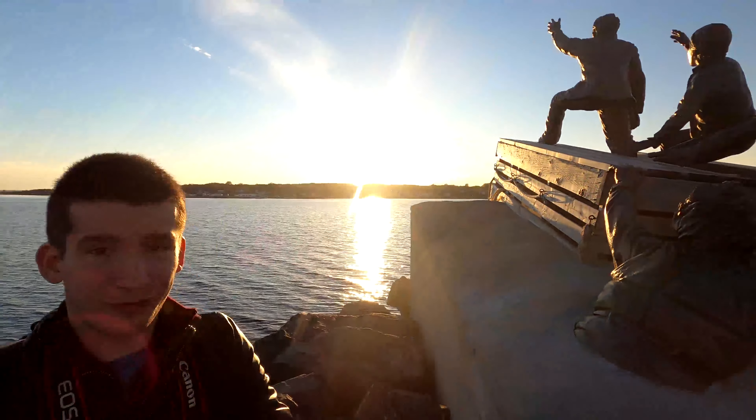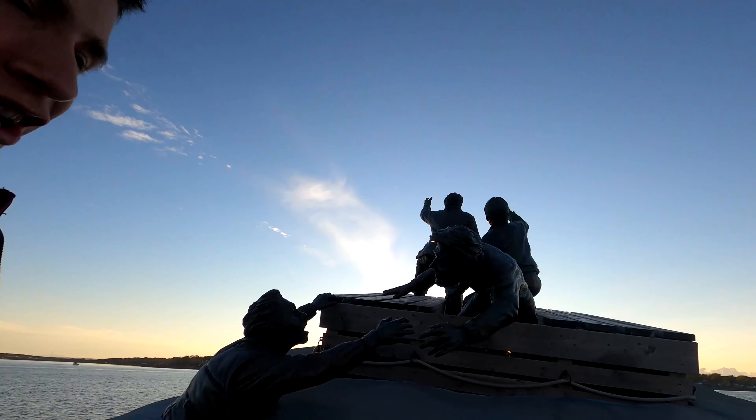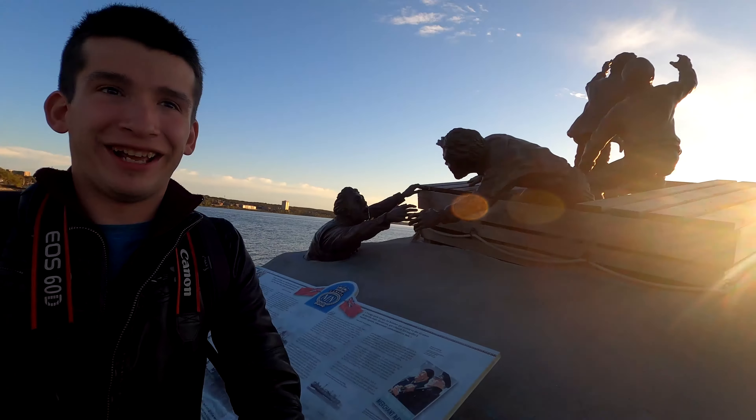Look at this monument — I don't know what the fuck's going on here. Anyway, we're doing a little walk here. We're going to try to find the world's largest fiddle. We're currently on the Sydney boardwalk, Cape Breton, Nova Scotia — taking it all in. I'm a little buzzed up so I figured I'd walk around and make a video while I walk that off.